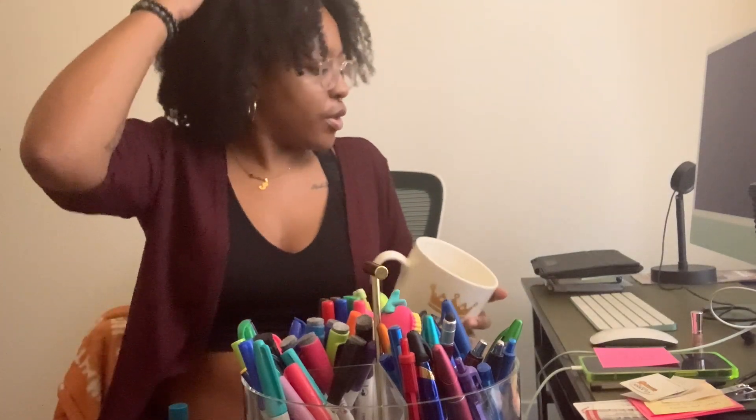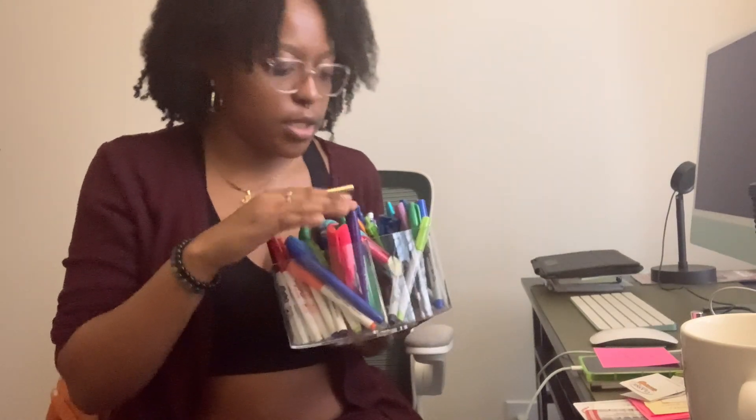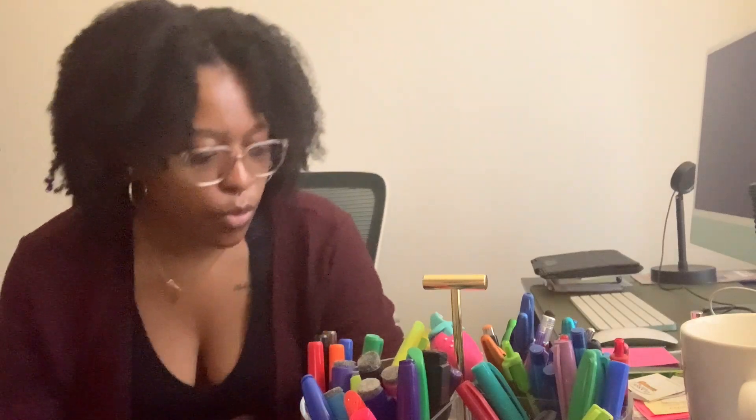These are all pens I don't want to just throw in the garbage — I should probably test them to see if they work. These are all pens I've gotten from career fairs. Honestly, I should just throw them in the garbage — no sense in keeping them. I will not hoard! And I have way more dry erase markers than I realized. This whole section from here to here is all dry erase markers — which is crazy. I didn't realize I had that many.